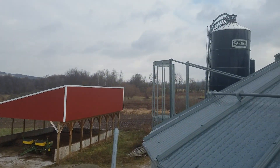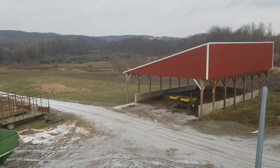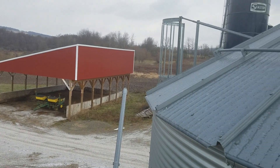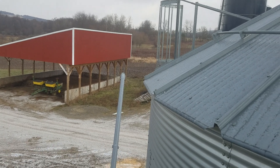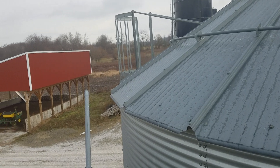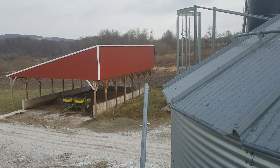Haylage got in. Corn silage, we filled the silo. High moisture corn, we didn't fill the silo — we never fill the silo; that'd be way more corn than we need for milking 50 cows. We usually put about 30 to 40 loads in. I think we did 35 this year — we did 40 last year and 35 this year, so that's good.